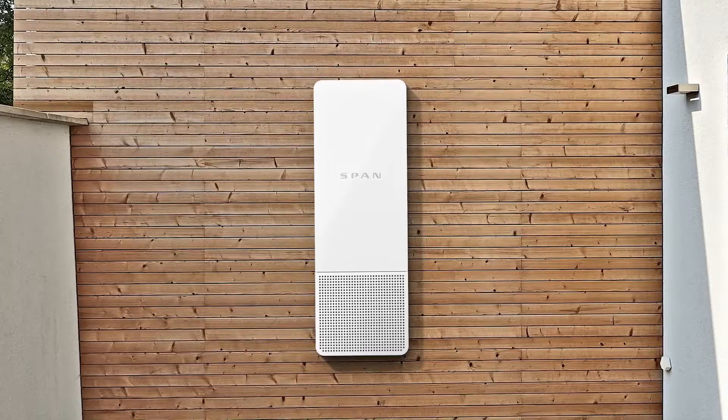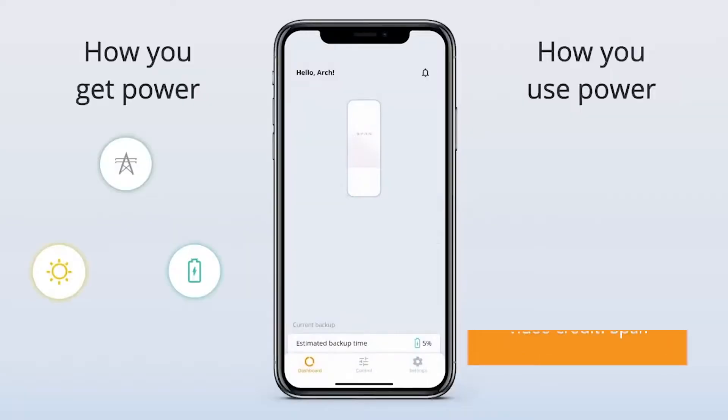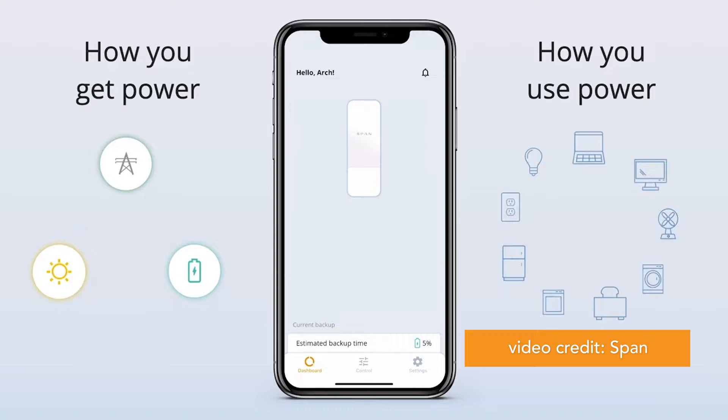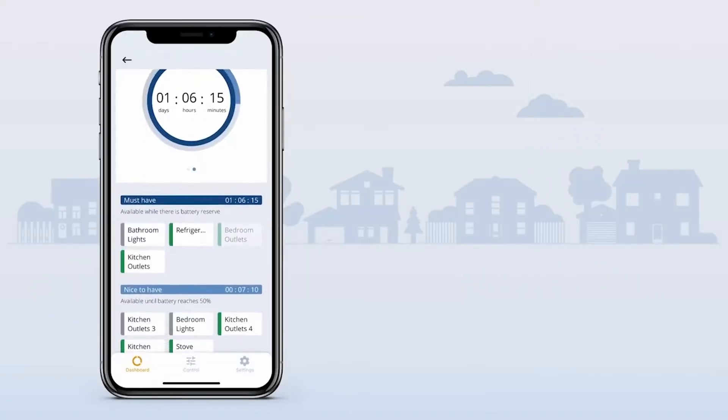That's where new generation electrical panels and smart circuits come in. Instead of only backing up a few loads through a protected loads panel, smart circuits and energy management software allow for load toggling. For example, someone can stop supporting the air conditioner for a little while to instead turn on some lights.